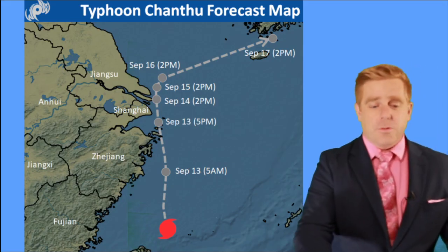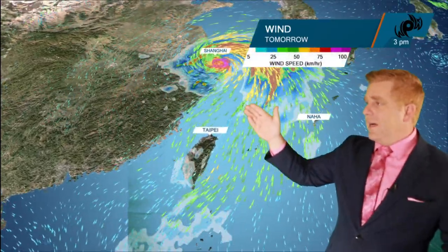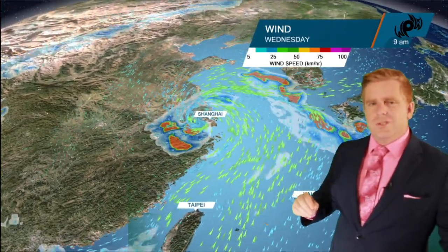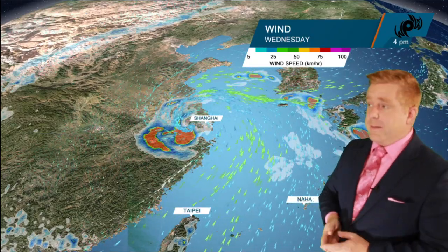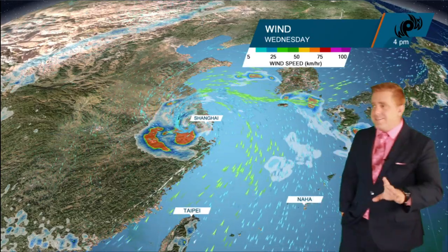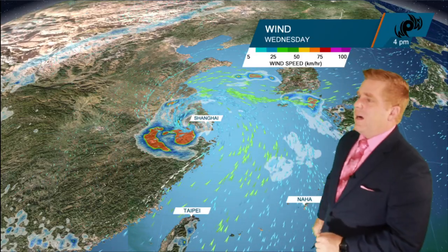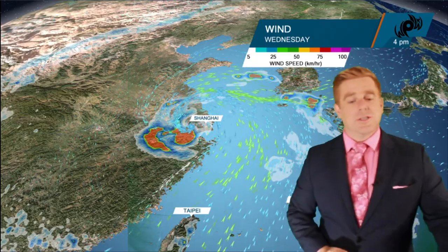And the problem with that, naturally, is going to be the rainfall. The storm system just lingers right over the metro area — just sits. The last time Shanghai actually got directly hit by a typhoon was back in 1985. The city was a vastly different metropolitan area; the population has exploded in the last decade and a half. So the infrastructure is for sure going to be tested with this storm system, to say the least.